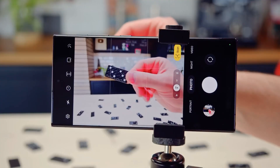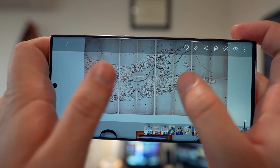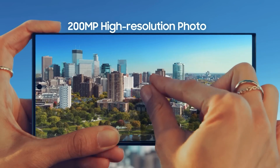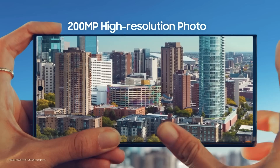When it comes to the upcoming Samsung Galaxy phones, there have been tons of rumors swirling around, but not much official word from Samsung themselves — until now. Samsung recently showcased their brand new ISOCELL Zoom Anyplace camera technology, and it's highly likely to make its debut on the Samsung Galaxy S24 Ultra.